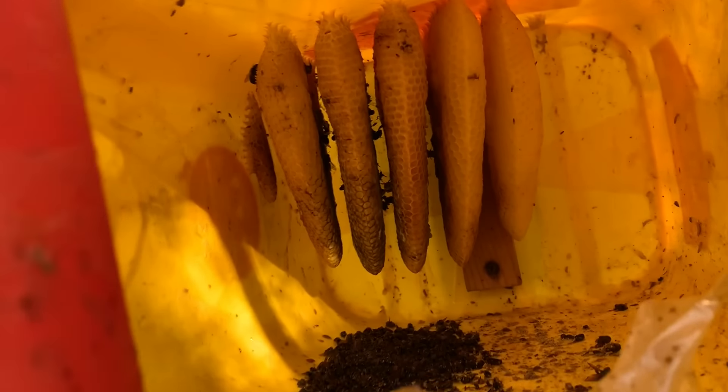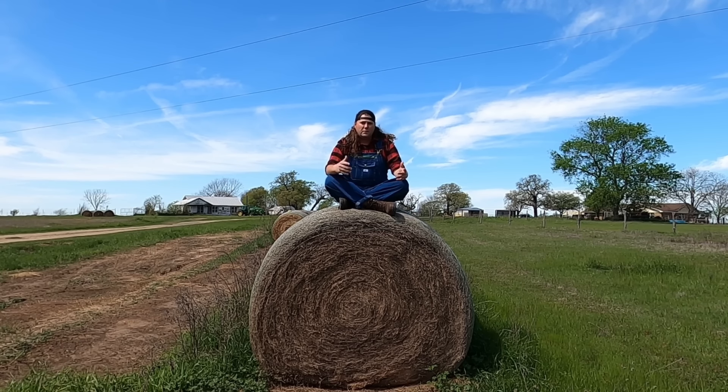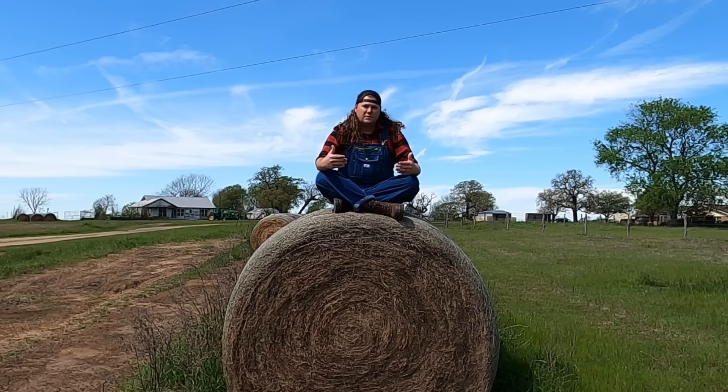Oh no. Oh man. Dang, that sucks. They had really good comb. Unfortunately, just because they didn't have enough resources through the winter, they didn't make it. This was sort of a bummer, but I wasn't really expecting those bees to make it through the winter anyway, so it wasn't very detrimental.